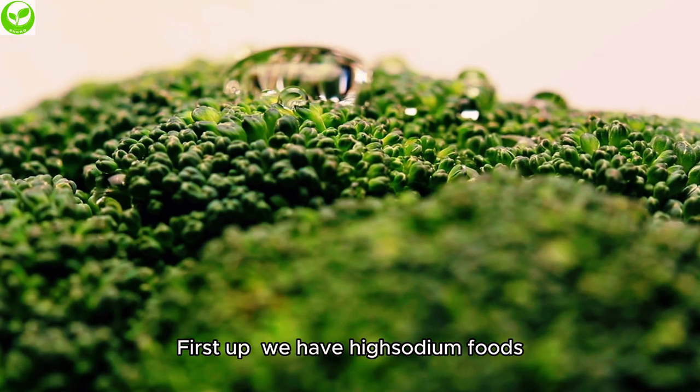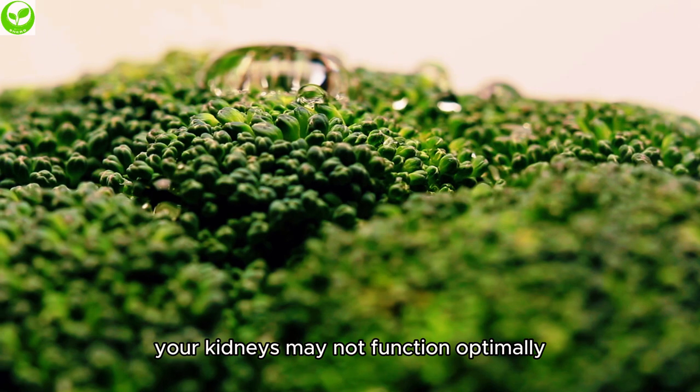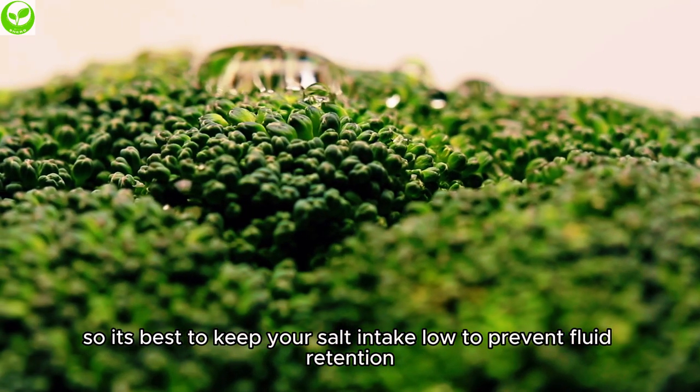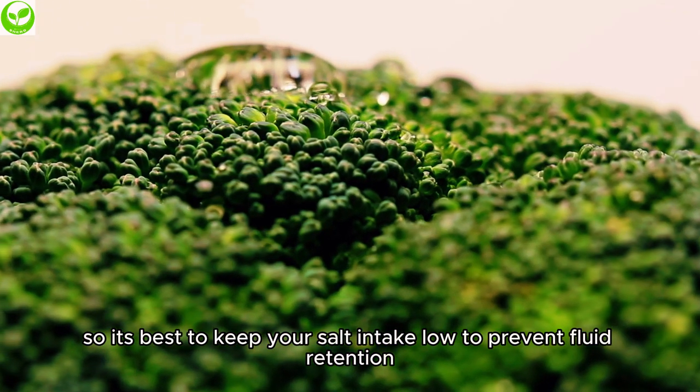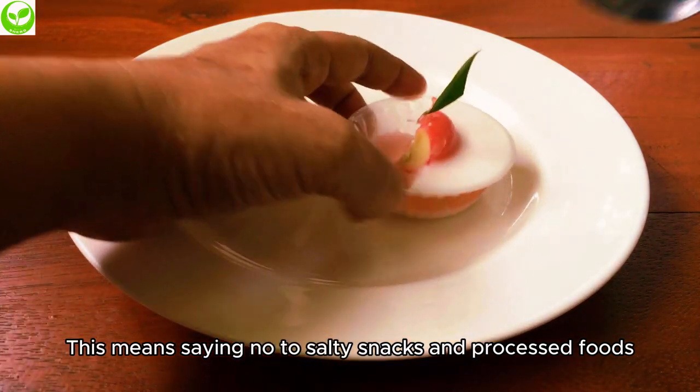First up, we have high sodium foods. When you have cirrhosis, your kidneys may not function optimally, so it's best to keep your salt intake low to prevent fluid retention. This means saying no to salty snacks and processed foods.